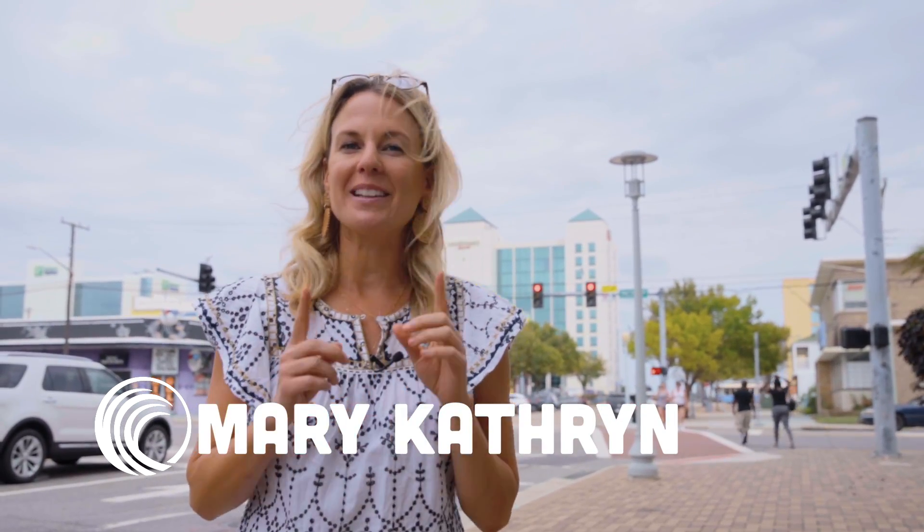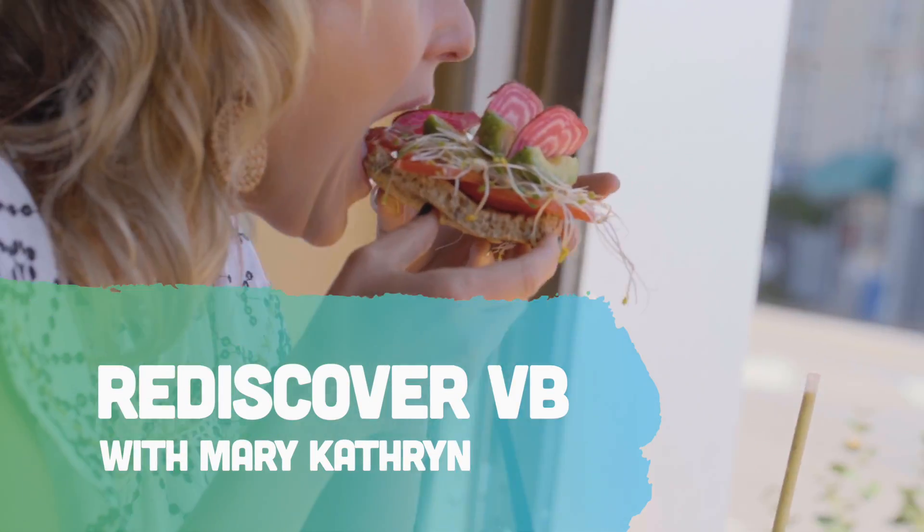Hey guys, it's Mary Catherine here at the Virginia Beach Oceanfront, a local helping locals rediscover Virginia Beach. So let's go check it out.